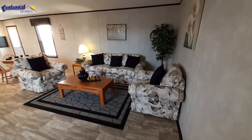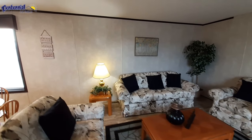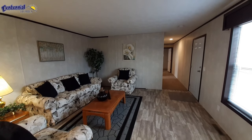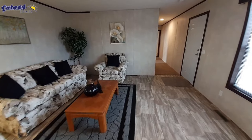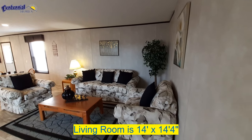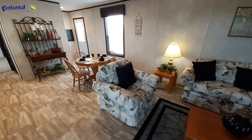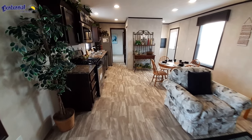Just like most single wides, the first thing you see when you come in the front door is your living room area. Now there are no overhead lights in your living room area — maybe something you can option in, like a center light. Otherwise you just have switched outlets to turn your lights on. Overall you've got a decent sized living room area, but as you can see it's pretty wide open. Kitchen, dining room, and living room kind of all blend together.